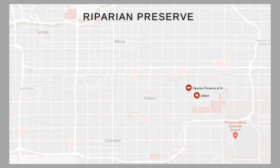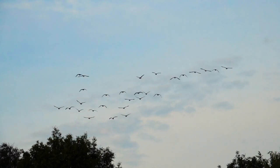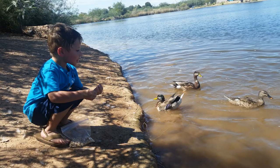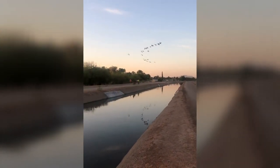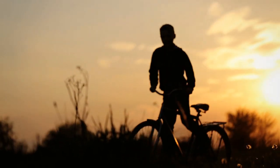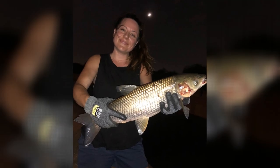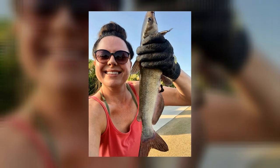Riparian Preserve at Water Ranch is located right inside the town of Gilbert. Over 298 different species of birds have been identified here. Of the 110 acres, 70 acres are dedicated to ponds where birds live and migrate. There is a lake on site that can be fished — it's stocked with trout and catfish — and there are also ducks and turtles. Right outside is a bike path along a canal where you'll find people walking, running, biking, and even riding horses. The SRP Canal can be fished, but fish there are catch and release only, as SRP stocks it with white amur carp to clean the water. You can also find catfish in this canal.